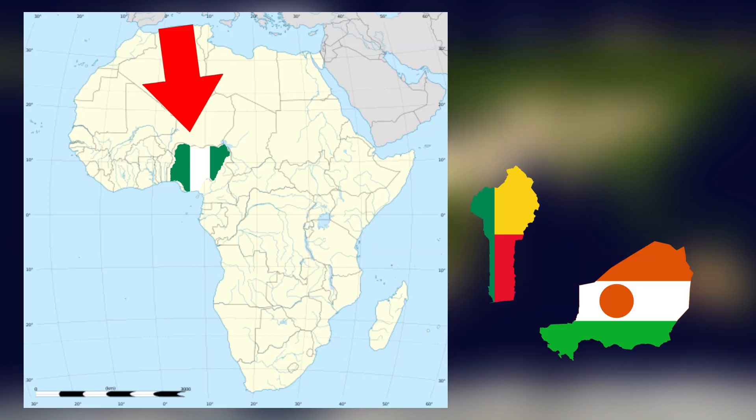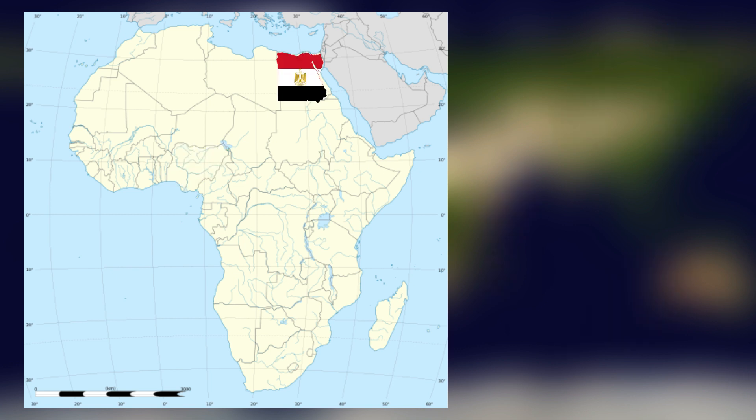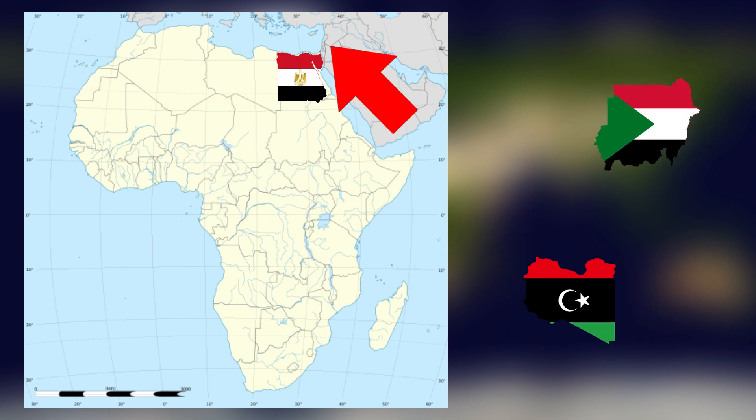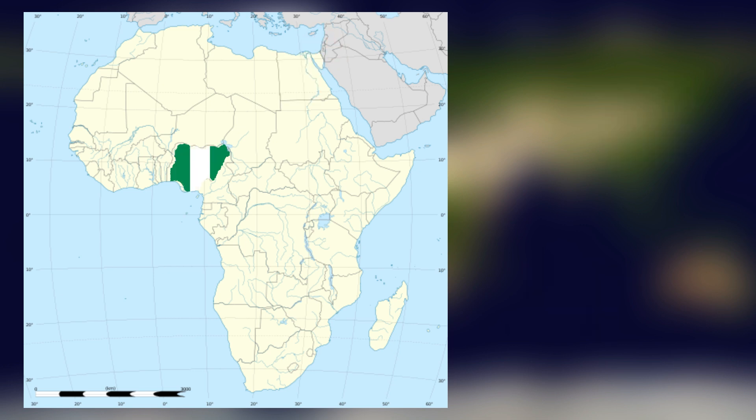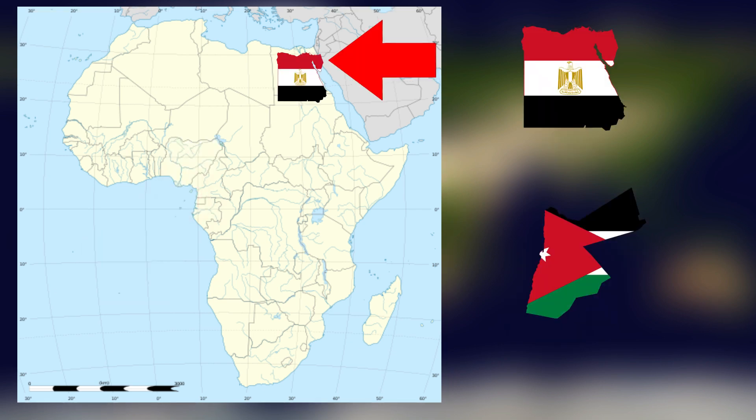Nigeria borders Benin, Niger, Chad, and Cameroon — a total of four countries. Egypt borders Libya, Sudan, the Gaza Strip, Israel, and the Red Sea coast with Saudi Arabia — five countries in total. Additionally, Egypt's Sinai Peninsula shares a border with the Palestinian territories, Nigeria and Cameroon share a maritime border in the Gulf of Guinea, and Egypt also has a tiny 11-mile border with Jordan.